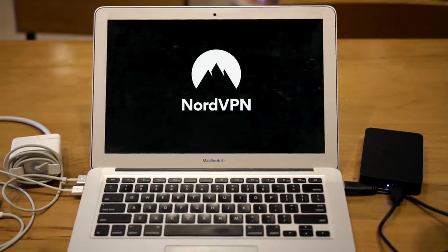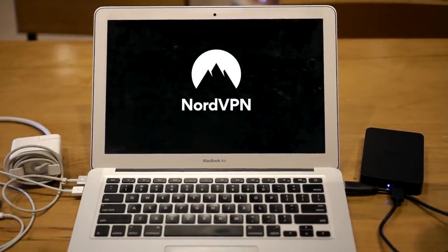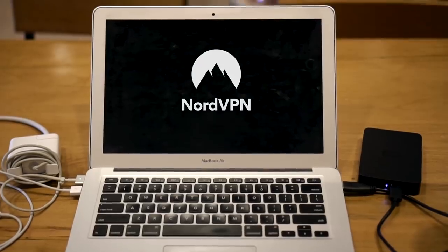I think they surprised even themselves with how nice and functional the conversion ended up being, so let's go check it out. This video is sponsored by NordVPN — we'll give you more information about them at the end and a discount code for a great deal on their VPN service.